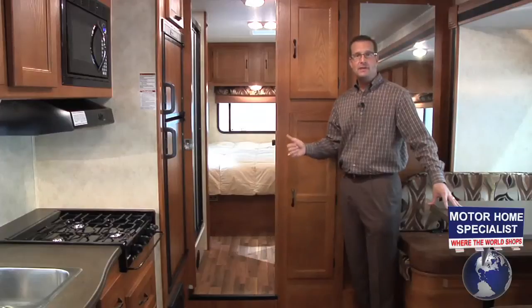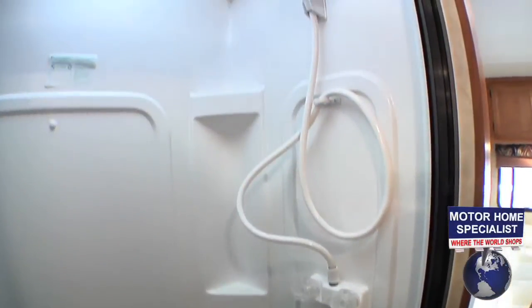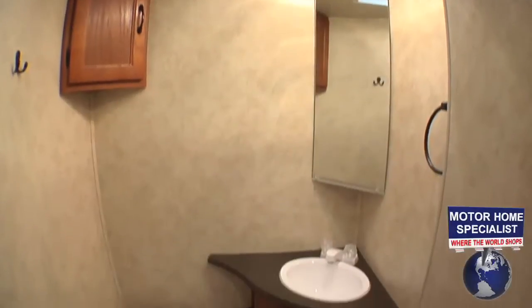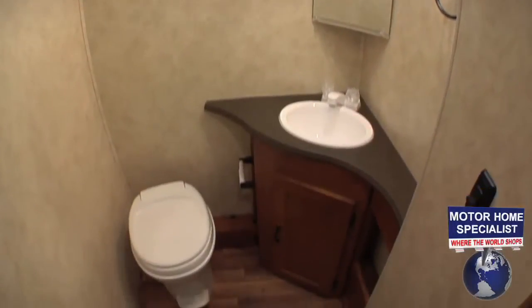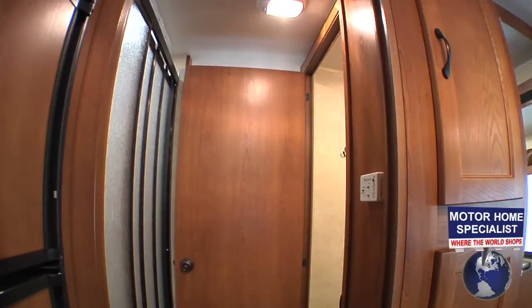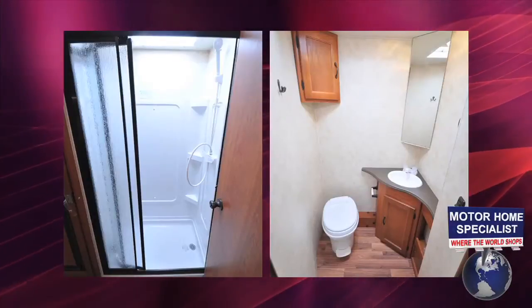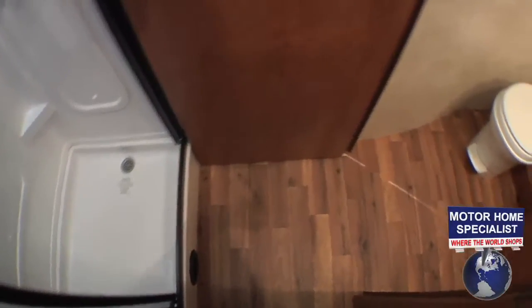Let's get a better look at the bathroom and master bedroom. Something I really like is the real sliding glass door shower. You'll also find a completely private side-aisle commode room, making getting to the rear bedroom possible most anytime. Something unique about the bathroom design is that the bathroom door itself doubles as a privacy door to the master bedroom. Couple that with the real wood pocket door in the hallway, and the bathroom becomes one large private area with full access from the shower to the sink and commode room.